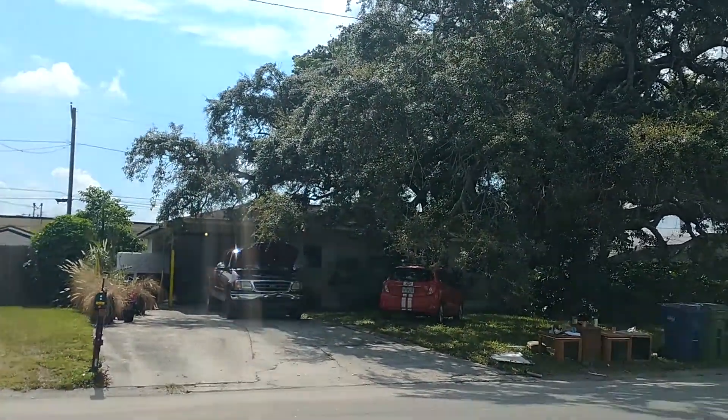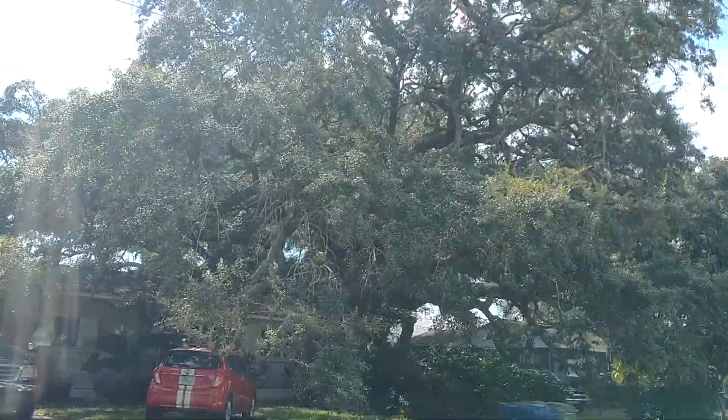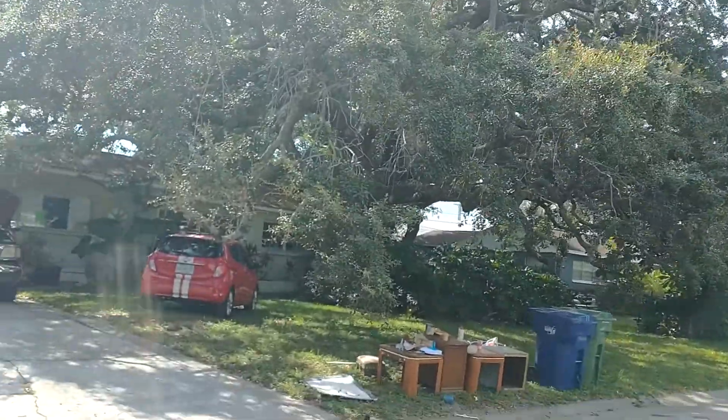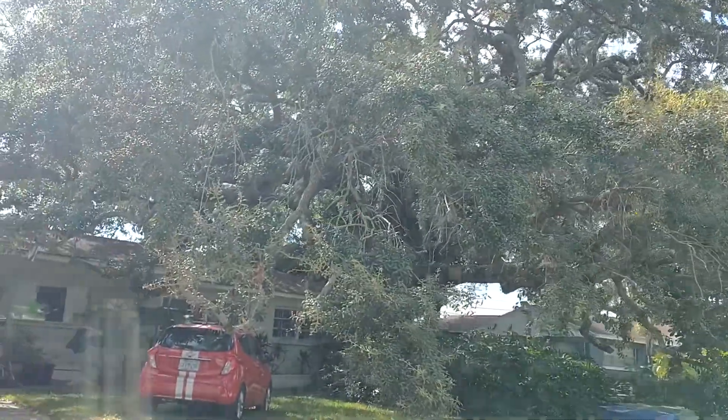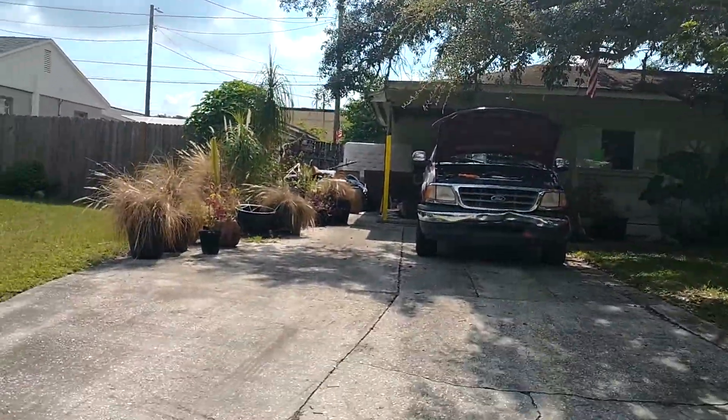This is the property at 10407 North Ashley Street, Tampa, 33612. Beautiful 150 to 200 year old oak tree.